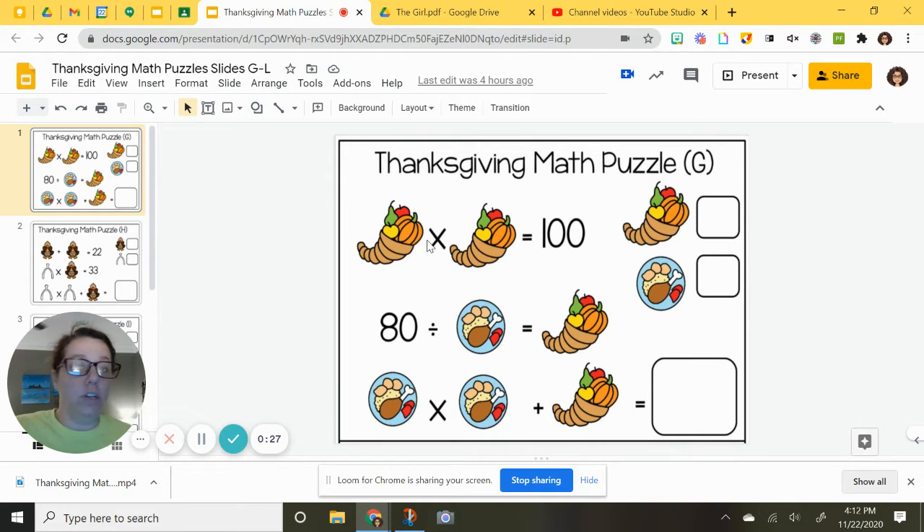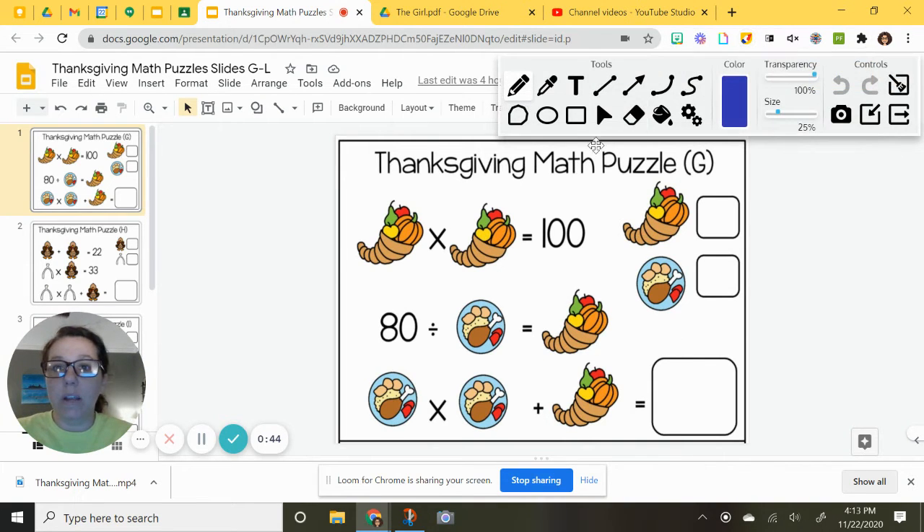Think about it. Start: 2 times 2 — no. 5 times 5 is 25 — no. 10 times 10 is 100. That is our answer. So, 10 times 10 is 100, which means cornucopias are a 10.